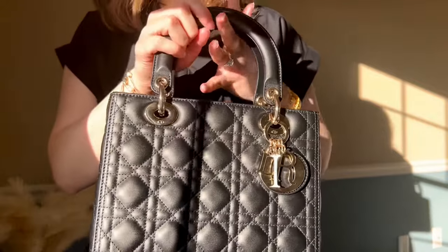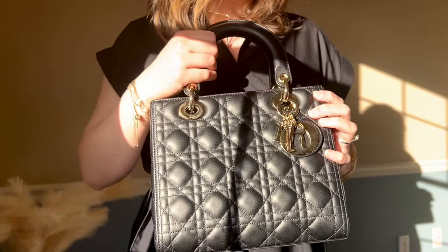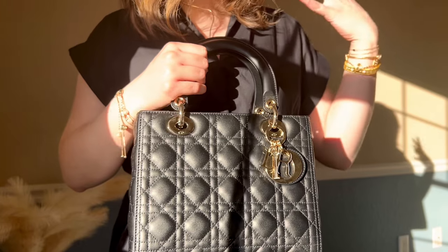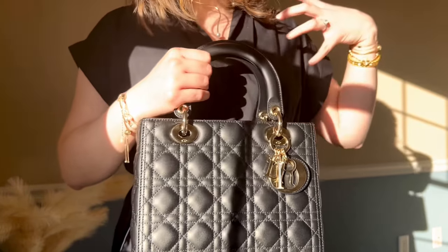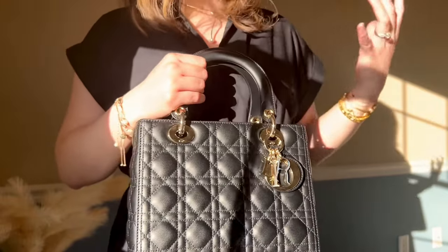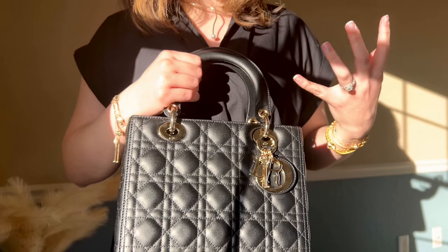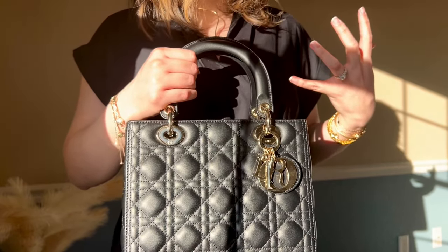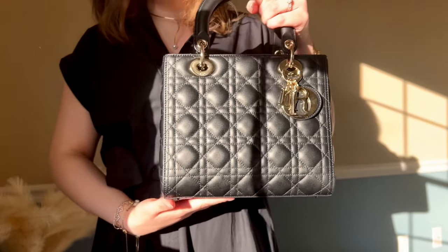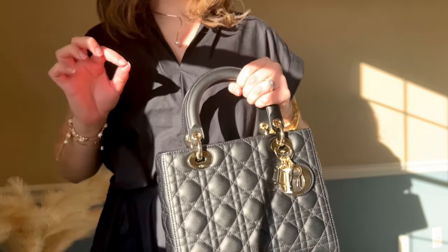Then of course, if you remember the Lady Dior bag from my previous video — I am so in love with this bag. I've worn it out a few times already and it just goes with my outfit so well. It's one of those bags that fits my vibe. This is one of the first bags I truly feel comfortable wearing with any type of outfit. Whatever I throw on, I carry this bag and it feels perfect with everything.